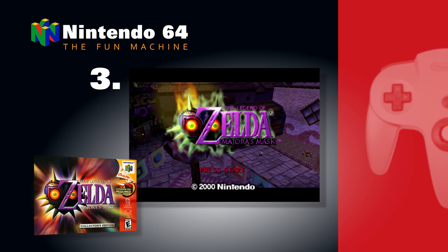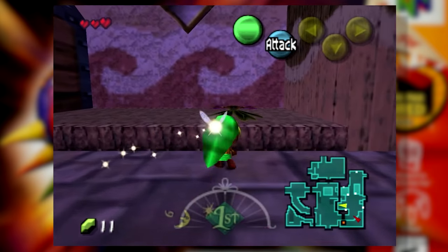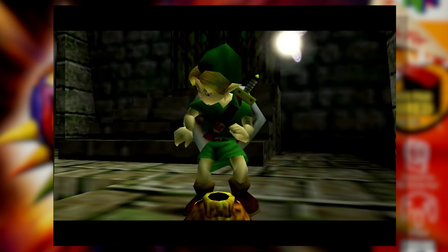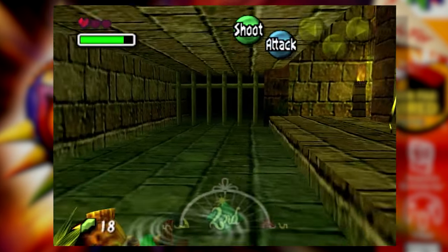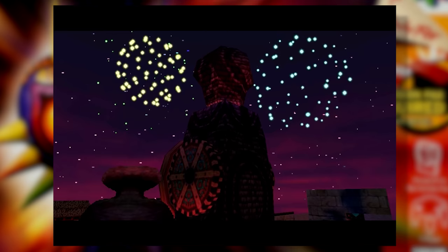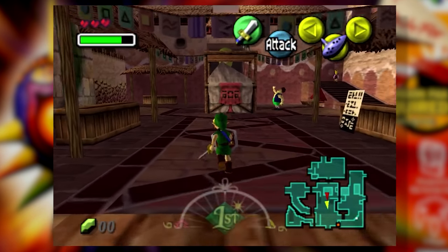Number 3: The Legend of Zelda Majora's Mask. If Ocarina of Time was the solid 3D rebirth of a classic Nintendo franchise, Majora's Mask was surely its first steps into experimentation within its shiny new framework. It kept the wonderful music, the multi-use items, the tense lock-on combat system, but added shades of darkness, time management, and a cast you can't help but become completely absorbed in. It's like Groundhog's Day with fairies, swords, monsters, and one heck of a looming MacGuffin.